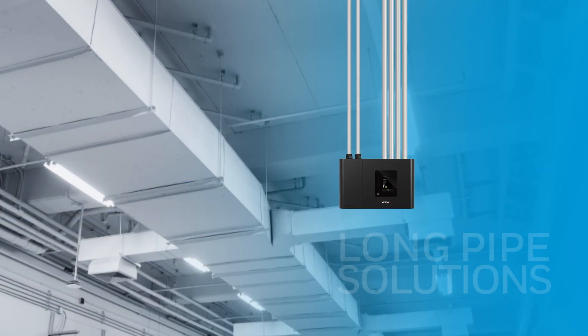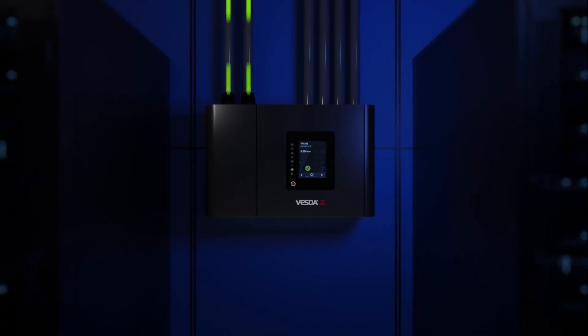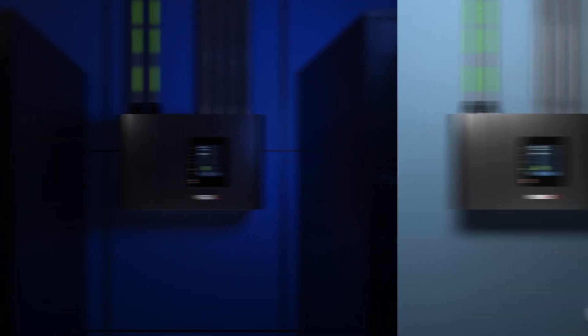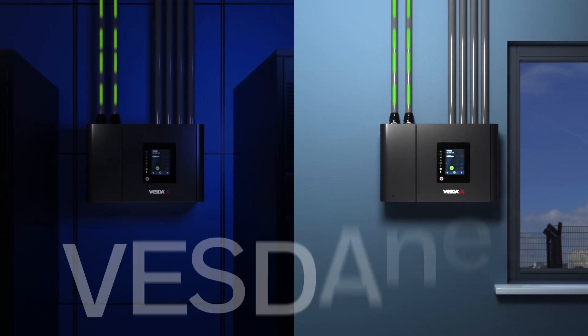VESDA-E offers long pipe solutions and flexible configurations. VESDA-E detectors can be combined into a network acting as one coherent system by communicating through our proprietary communications protocol called VESDA-NET.